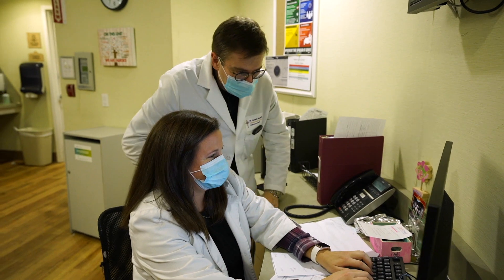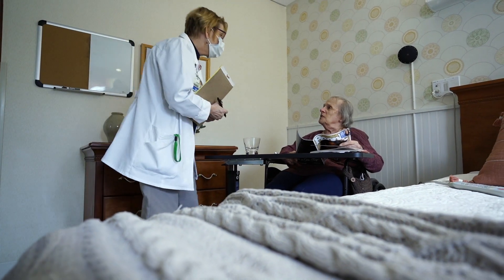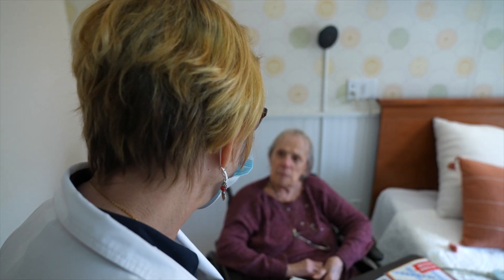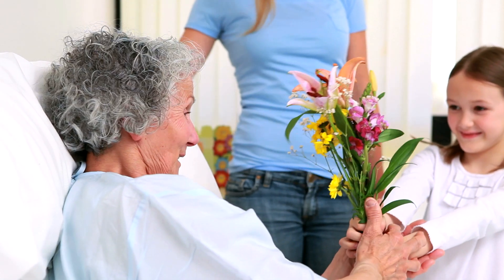I think in certain cases, it is saving lives. If we can act earlier on certain conditions, especially infections that can turn into sepsis and require hospitalizations, that alone could be adding a huge quality of life and additional lifespan to our residents.